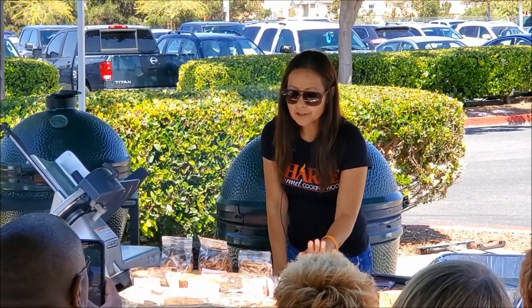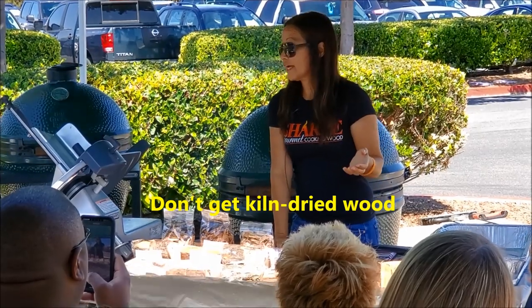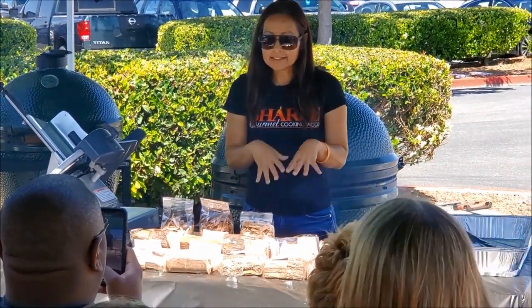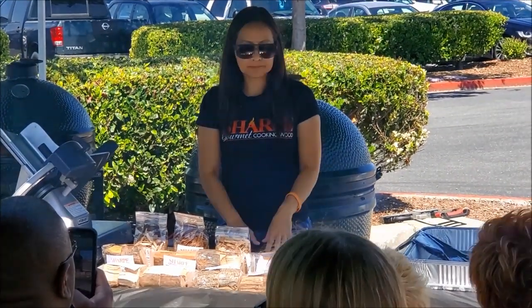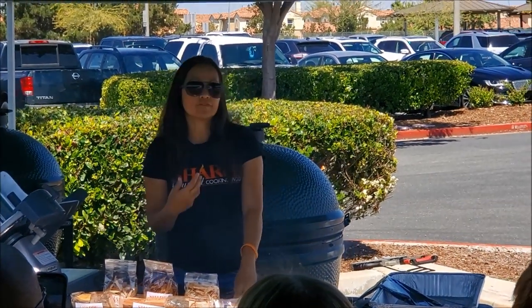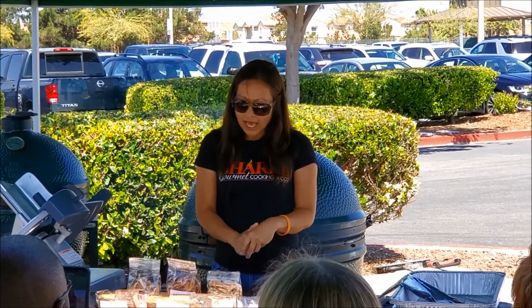What makes our little chunks different from others is that they are not too dry — they still have some moisture in them, so you do not need to soak them. They're ready to go and ready to use, and they still deliver a nice flavor from that retained moisture. When storing them, keep them in the burlap bags — don't seal them in a plastic container, because then moisture can set in.